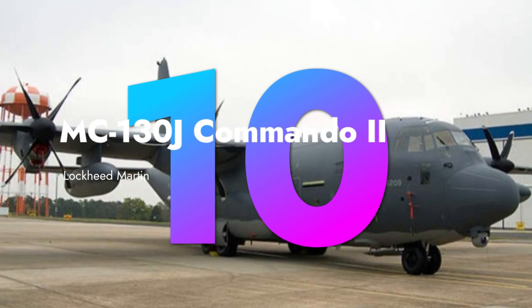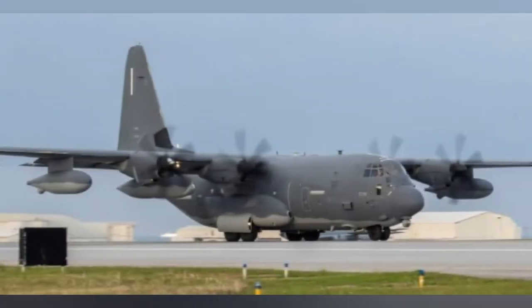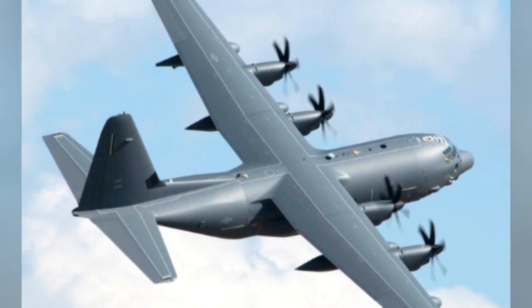Last but not least, the Lockheed Martin MC-130J Commando II serves as a special operations transport aircraft for the U.S. Air Force, excelling in covert and unconventional missions.